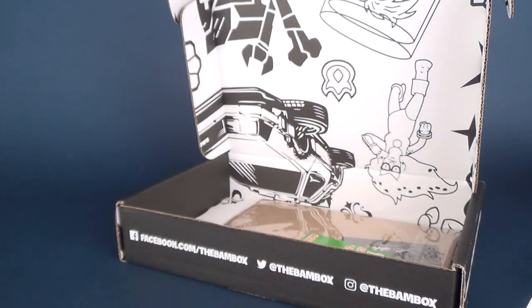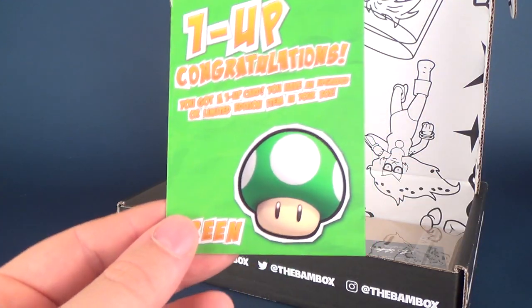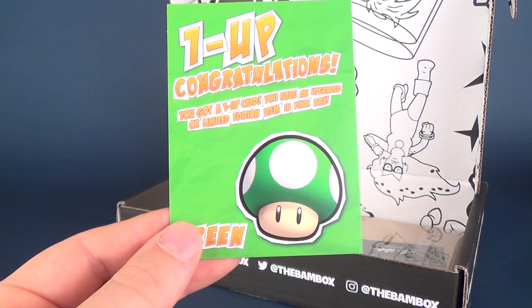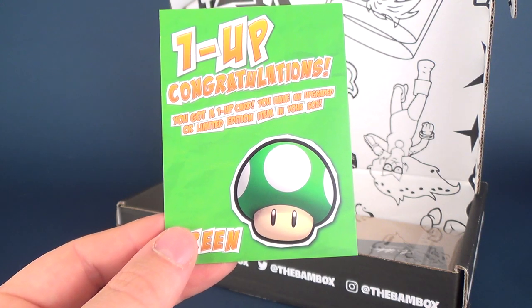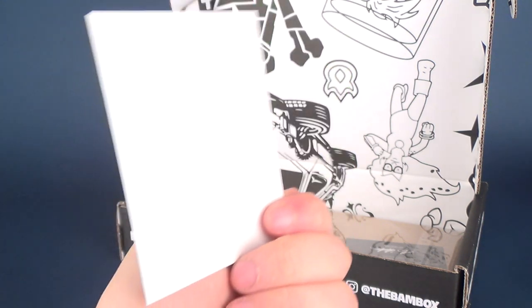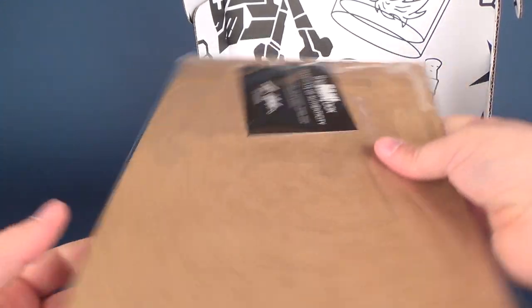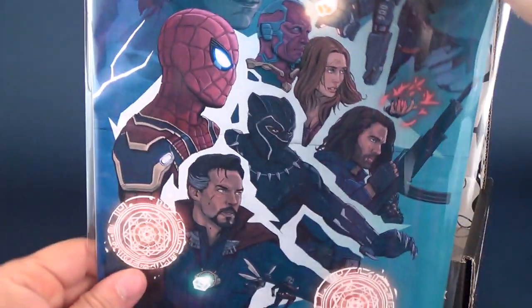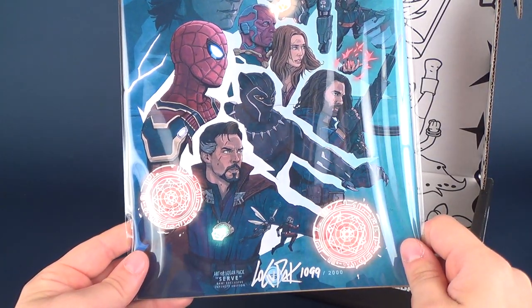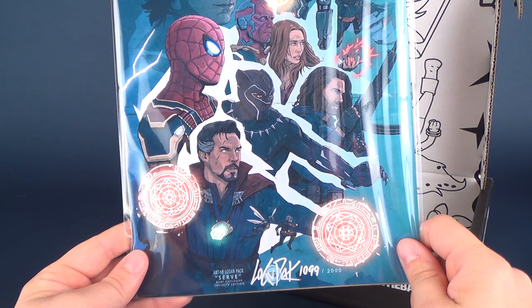I'm going to add that pin to my jean jacket — yes, I have a jean jacket with pins. This is the one-up card: congratulations, you've been upgraded to a limited edition item in your box. I'm not certain what that limited edition item is yet, but let's go ahead and check the rest of the contents.